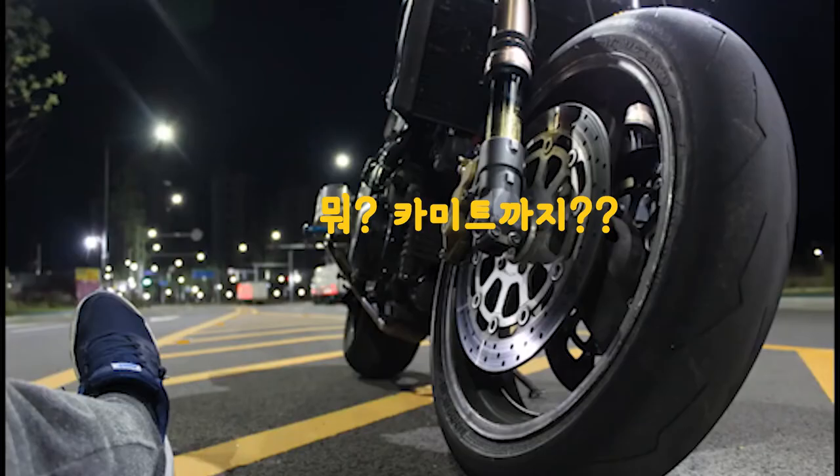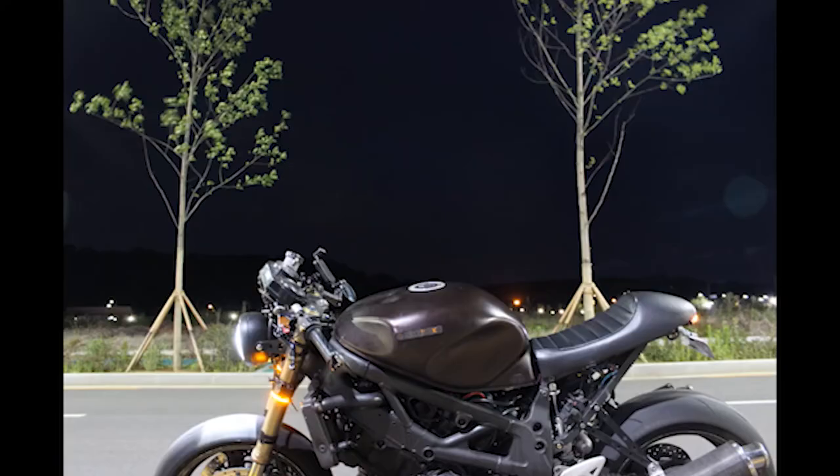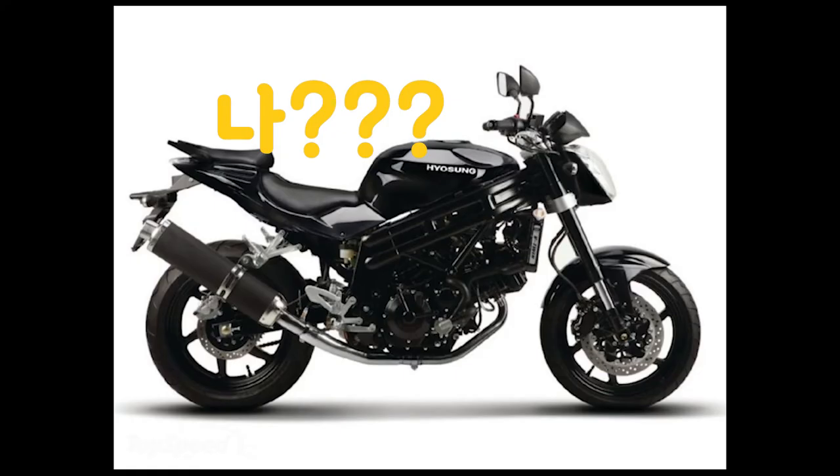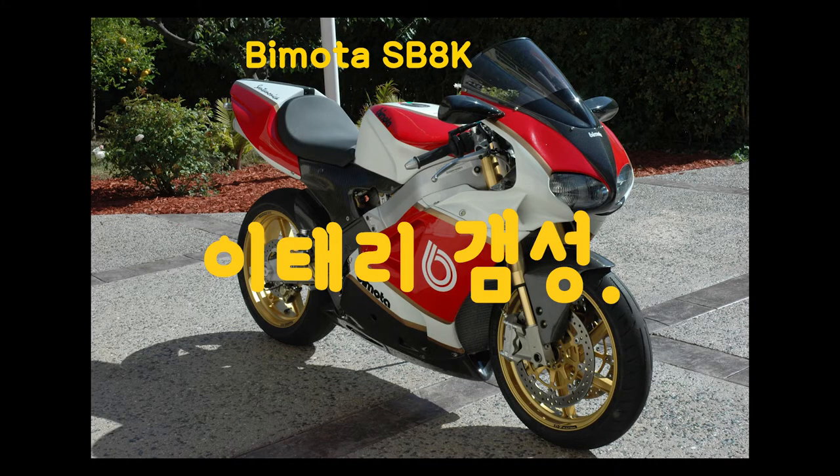효성에서 이 SV650 엔진을 베이스로 효성 코멧 650을 만들게 되었습니다. 또한 이 엔진은 생소하지만 이탈리아 카지바 랩터 1000이라는 바이크에 탑재되기도 하였고, 비모타라고 불리는 아주 특별한 오토바이 회사의 SB8K라는 모델에도 사용되었습니다.